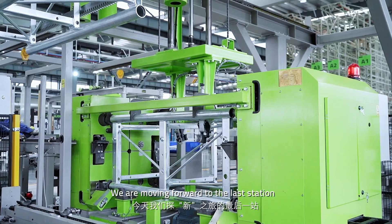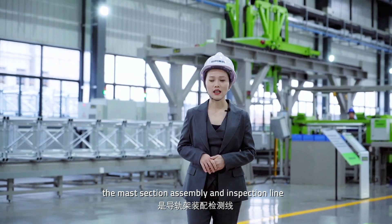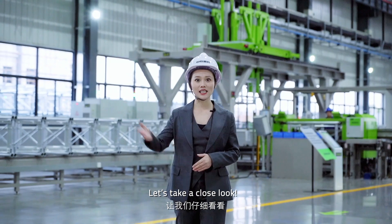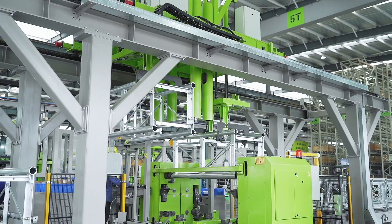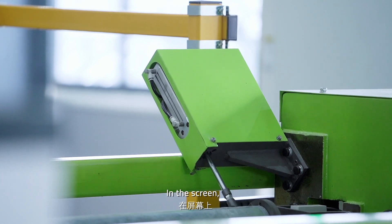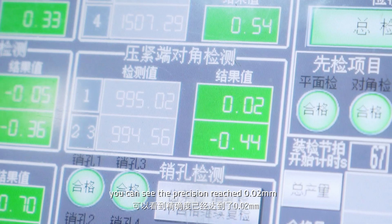We are moving forward to the last station — the master section assembly and inspection line. How can the inspection accuracy reach 100%? Let's take a close look. By using a probe, we are inspecting the flatness of the mast. On screen, you can see the precision reached 0.02 mm.